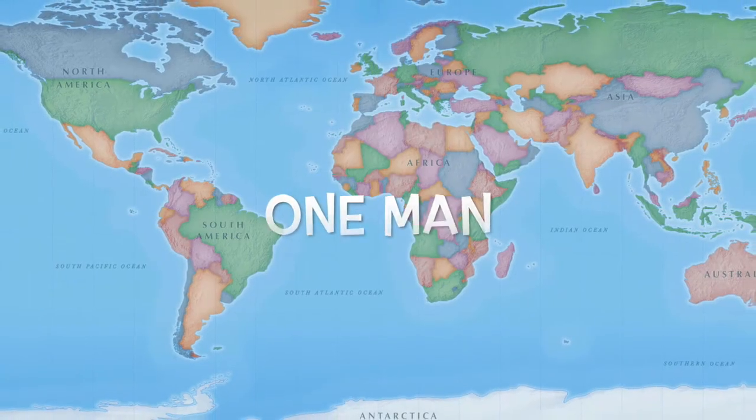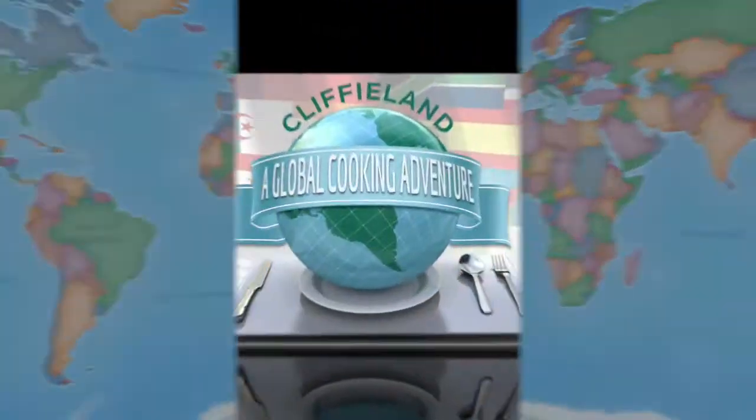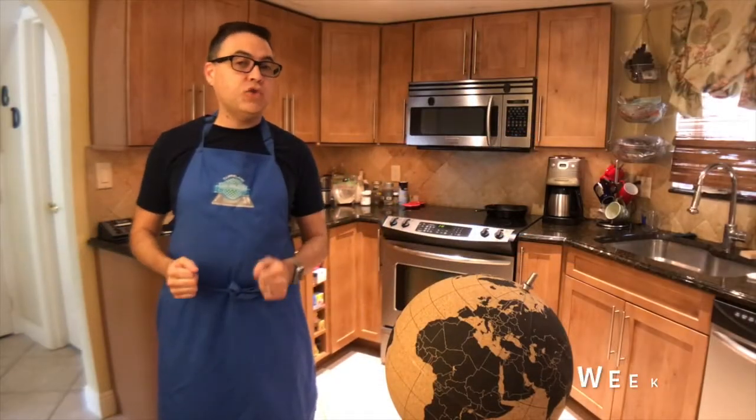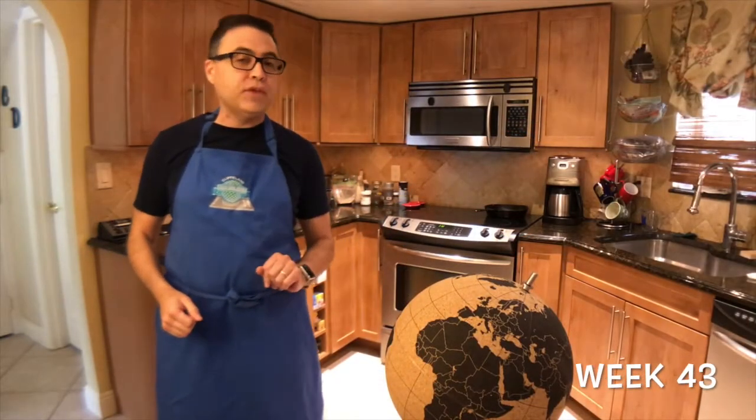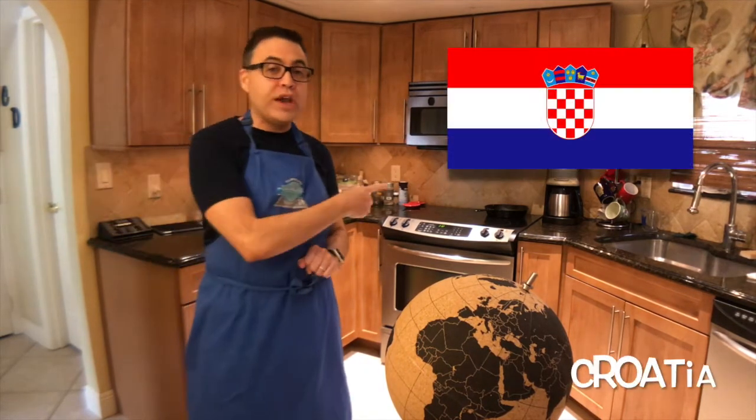And we're back in Europe again. It's been a long time. Welcome back to Cliffyland. This is weekend country number 43 on our second attempt of cooking the food of every country in the world. And tonight we're up to the nation of Croatia.